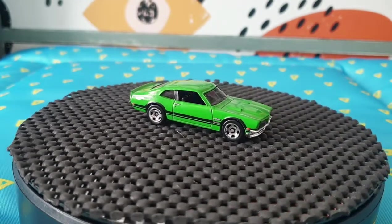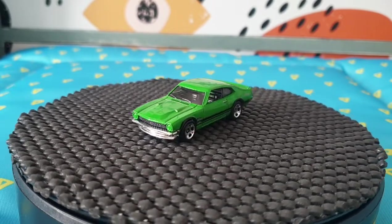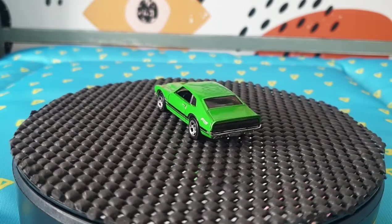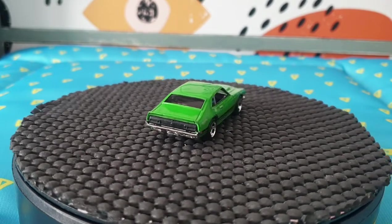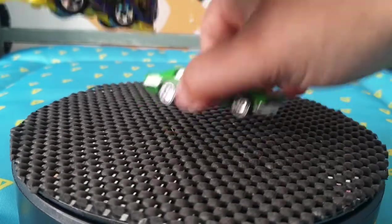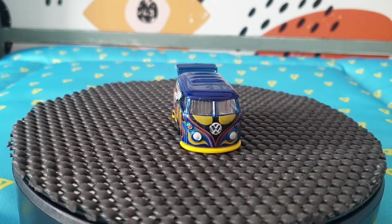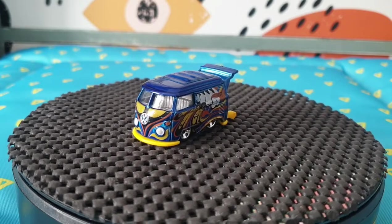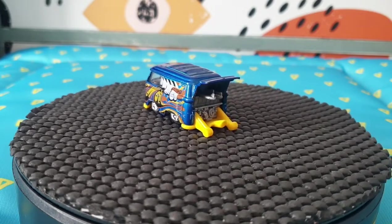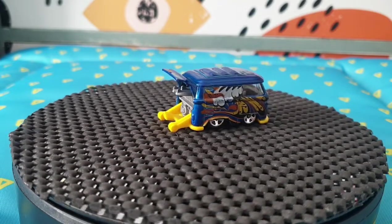Moving over to the next one — a 1971 Maverick Grabber, which came out last year. It's a 2021 multi-pack exclusive. I must have it in one of my sets of 10 or 20, but it's good to have it loose in good condition. Another Cool Combi variation I didn't have — the blue one with a yellow base, number 201 for 2014 Hot Wheels Workshop. I still need the other color variation.